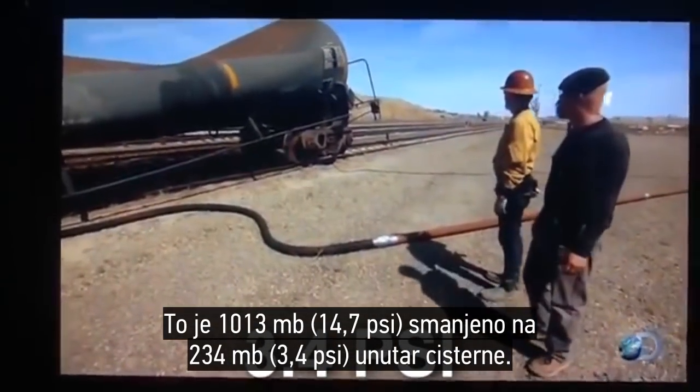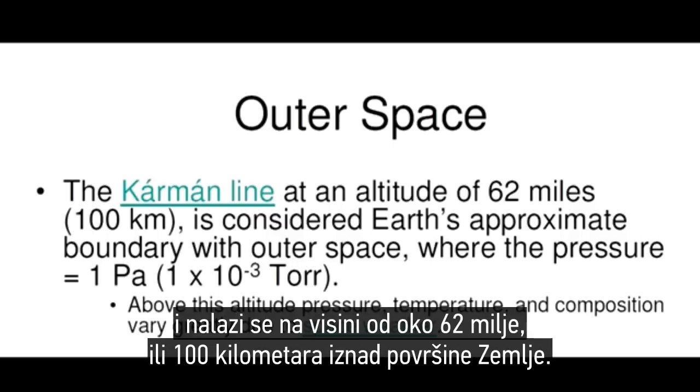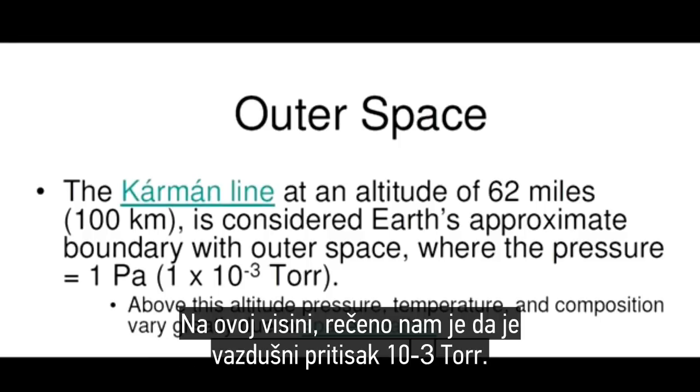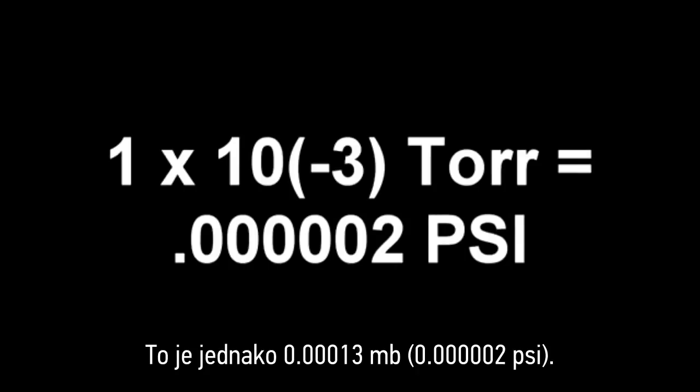4 psi inside the tank. The Kármán line, as it is called, is considered to be the boundary into outer space from Earth, and it exists at approximately 62 miles or 100 kilometers above the surface of the Earth. At this altitude, we are told the air pressure is 10 to the negative 3 torr. That equals just 0.0000002 psi.